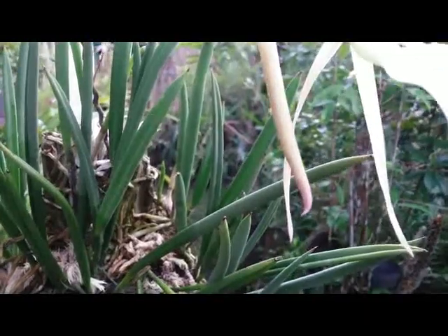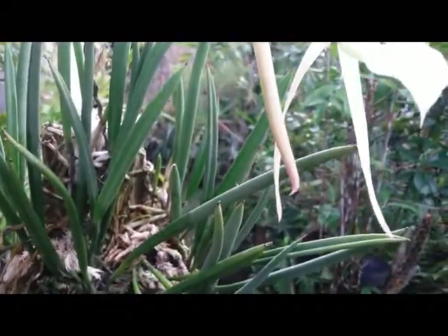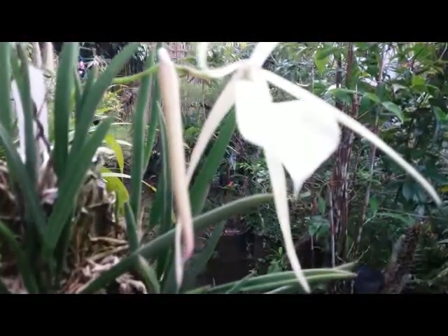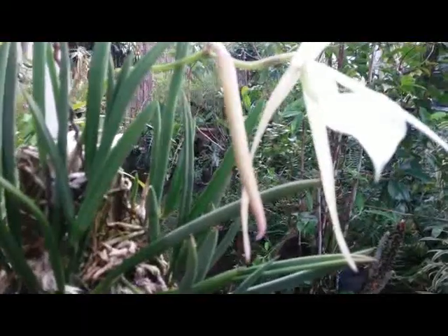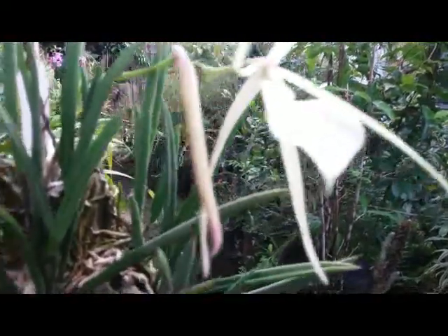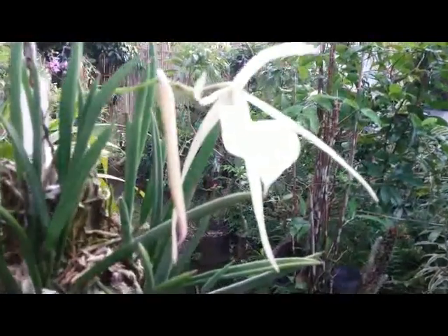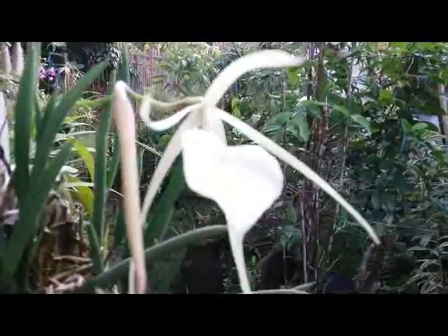Brassavola Little Star is a charming primary hybrid between Brassavola nodosa and Cordata. It is commonly known as 'lady of the night' because she has a very sweet fragrance in the evening, but in the morning it seems to fade away.